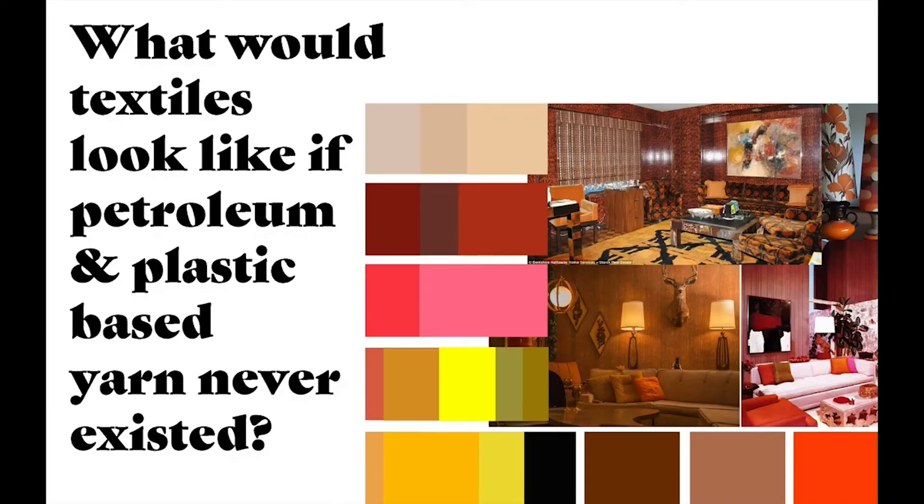So my question is: what would textiles look like if petroleum and plastic-based yarns never existed? You can see here on this color storyboard some more images that have inspired me — specifically the fully decked out living room at the top. I enjoy how the same or a similar pattern used for the seating is also being used at a much larger scale for the rug.